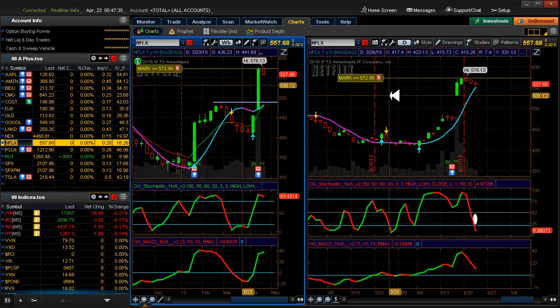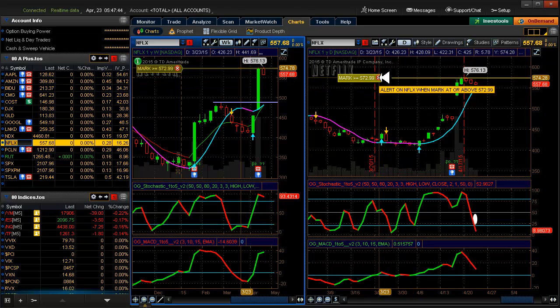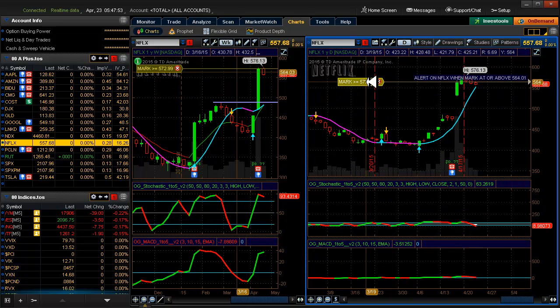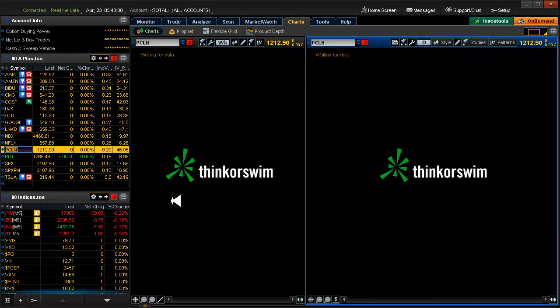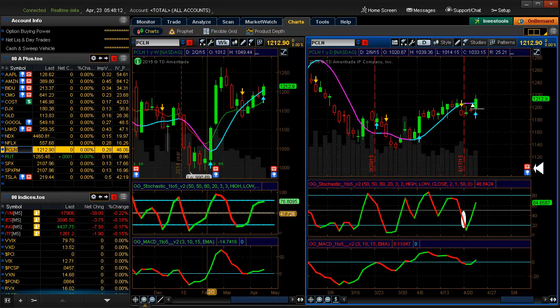We had an alert on Netflix yesterday and it didn't work out. The alert on Costco did, so I got in the Costco trade. We're still alertable on Netflix so I'm going to change it a little bit - I'm still interested in Netflix, just not committed to it. Priceline is actually a little bit less than two weeks out.